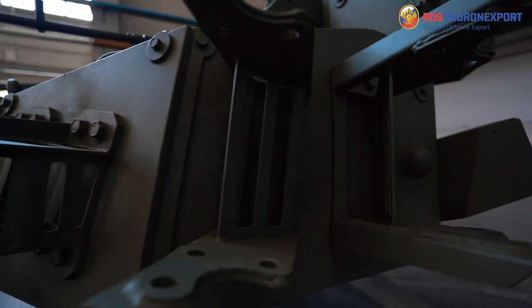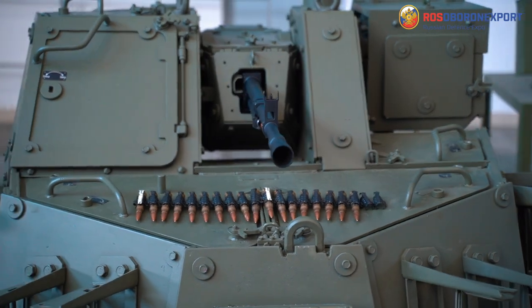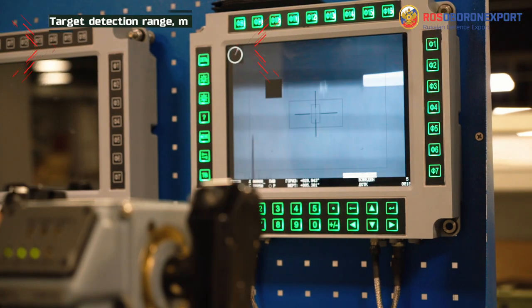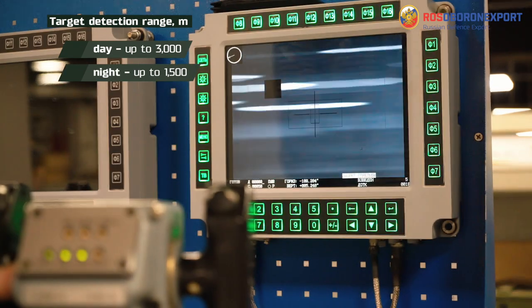The integrated sighting system is a multi-channel one with TV and thermal imaging channels and a laser rangefinder. Target detection range is up to 3000 meters in daytime and 1500 meters at night.